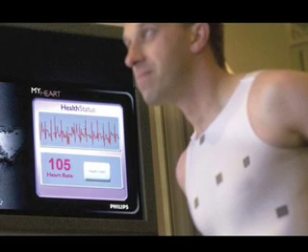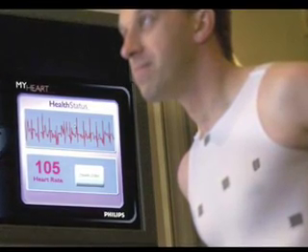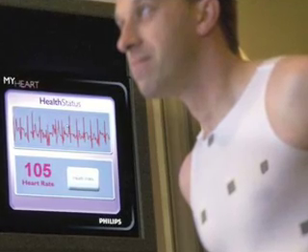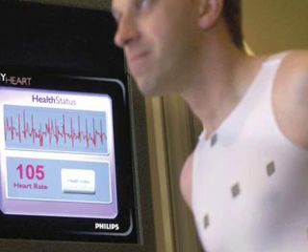Wearable computing comes in all sizes, shapes, and colors. It basically consists of network sensors that are mounted on or implanted in a living person or being. The sensors collect data from the body and the surrounding environment, and send it wirelessly to other devices for processing.